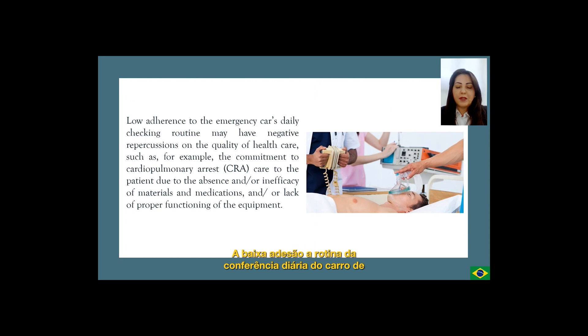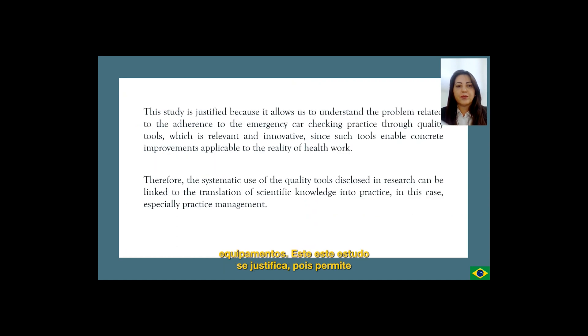Low adherence to the emergency car's daily checking routine may have negative repercussions on the quality of health care, such as the commitment to cardiopulmonary arrest care to the patient due to the absence and/or inefficacy of materials and medications.